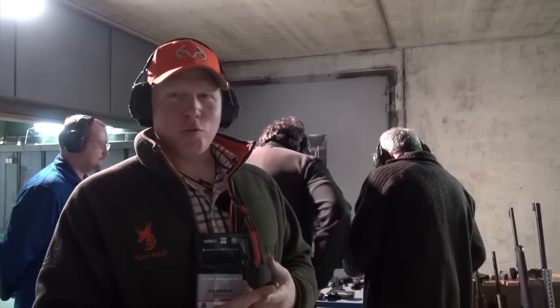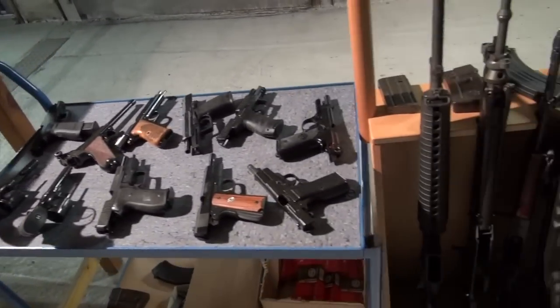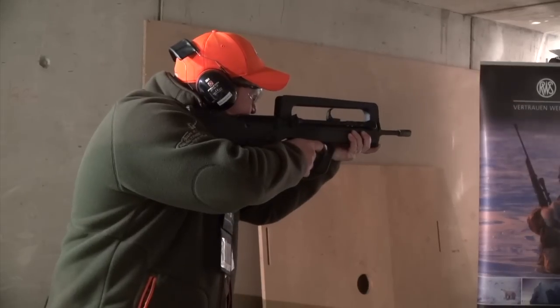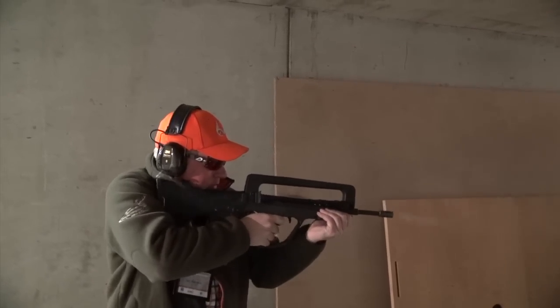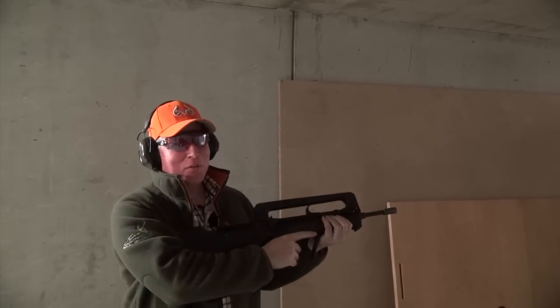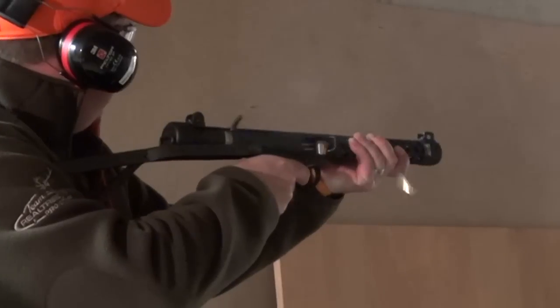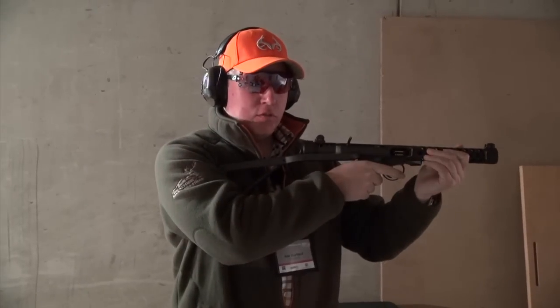Now we've come to the fun part — we get to have a go with assault rifles, pistols, submachine guns, and just general bad nasty stuff. Very Team Wild. Sorry you're not here, Wildy. I've got to get one of these now. This is for all the douchebags out there.